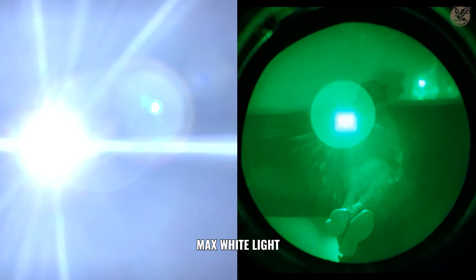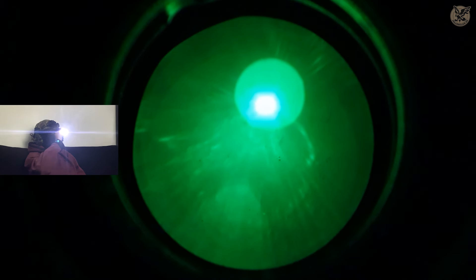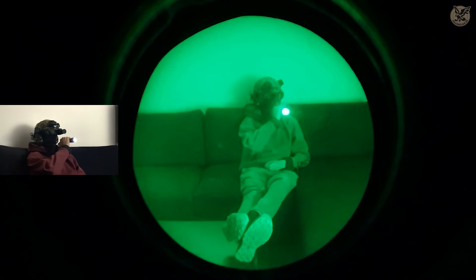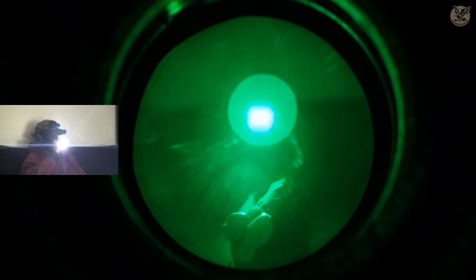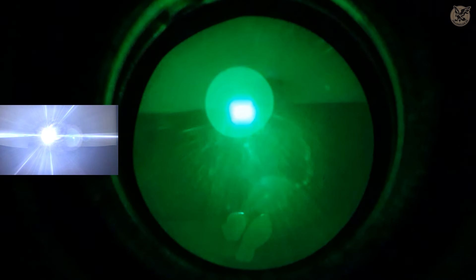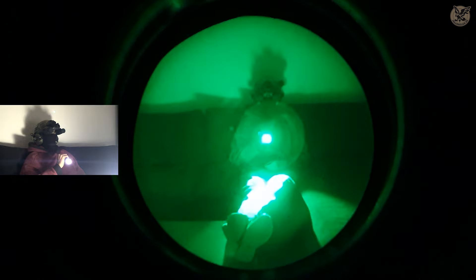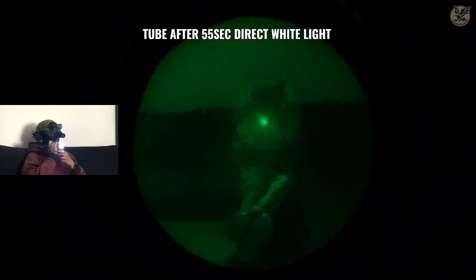Second test: flashlights. Flashlights are a scary word for a lot of night vision users. What happens if someone comes with their flashlights? It really comes down to the flashlight's capability and brightness. In this test we use a Nitecore 440-lumen flashlight. We use IR and white light — stationary and strobe. Let's see what happens.